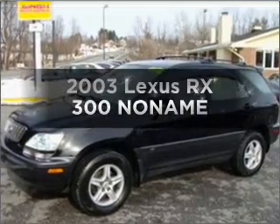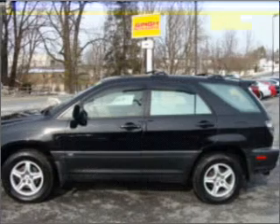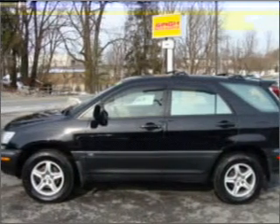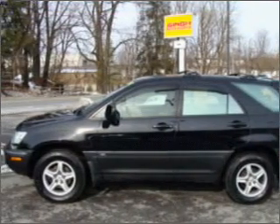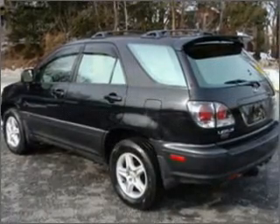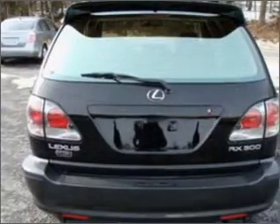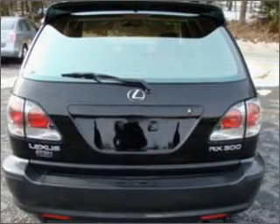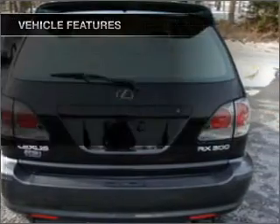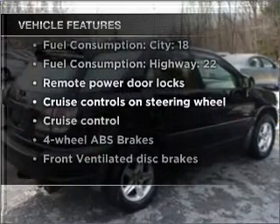Check out this 2003 Lexus RX 300. Travel the roads in style and comfort in this great vehicle. With a solid 6-cylinder engine that responds smoothly to its automatic transmission, premium wheels give a more luxurious look. You will appreciate the safety feature of anti-lock brakes. There's nothing like a sunroof on a nice day. And with these notable features, you won't want to miss out on the opportunity to own this amazing vehicle.